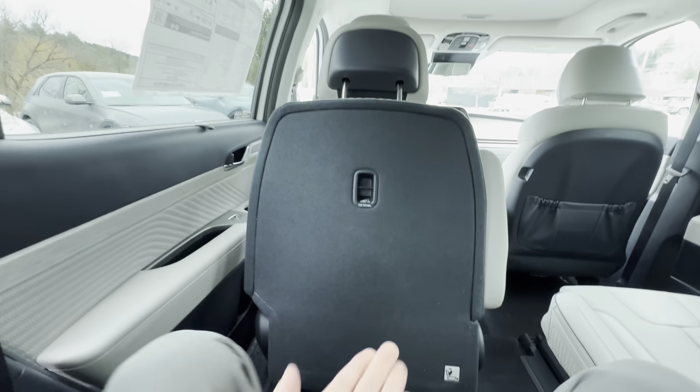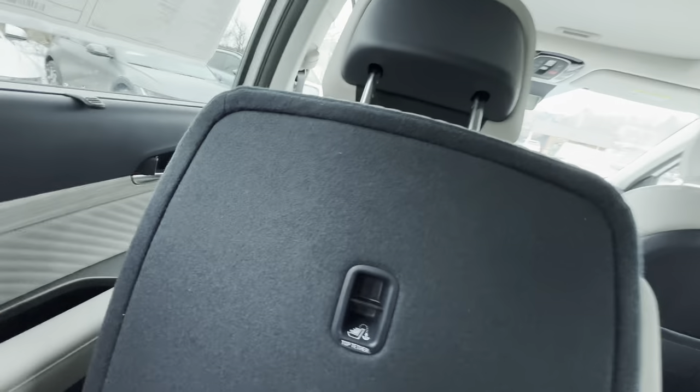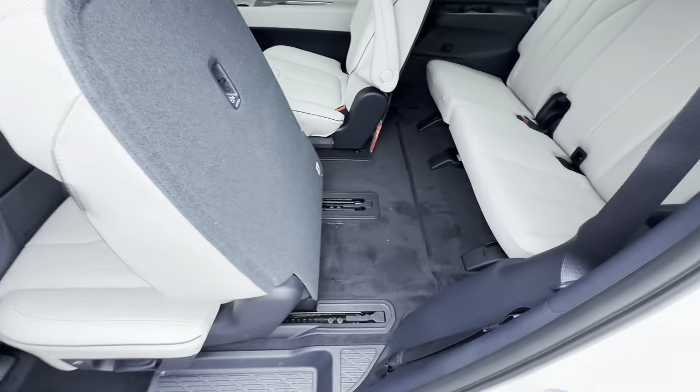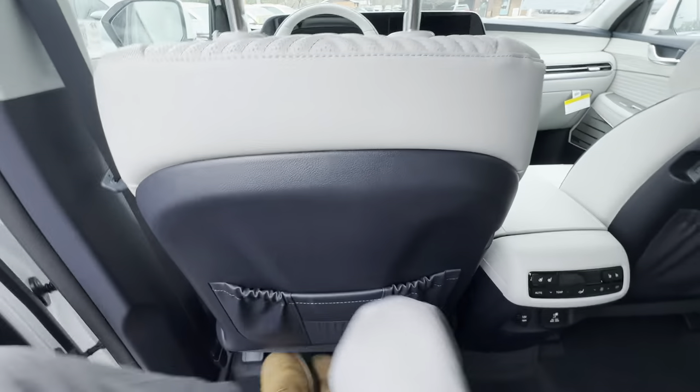That should cover everything in the third row. Let's push the button to move the seat forward — that's another handy part of that button — and move into the second row with the captain's chairs. Sliding out is actually a lot easier than getting in.